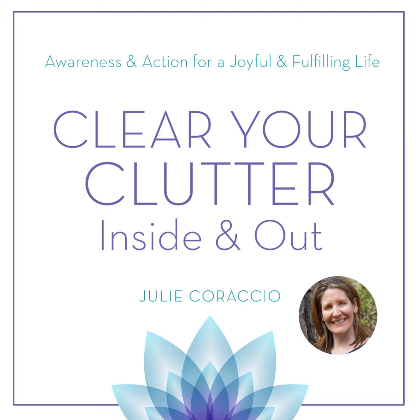Today on Clear Your Clutter Inside and Out, we're talking about settling into your new home. Are you ready to settle into your new home with ease? What are some of the to-dos that must be done? Do you know what's most essential for starting your new life at your new home? Learn tips for easy-peasy moving in as we wrap up our month focusing on downsizing. Do you control your clutter, or does your clutter control you? On Clear Your Clutter Inside and Out, we'll teach you awareness as well as action steps to create change in your life. Let's get started.